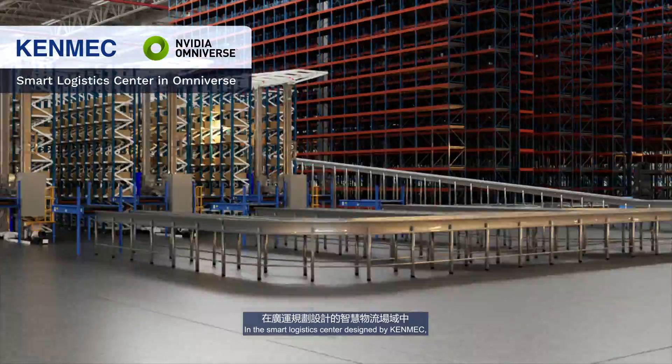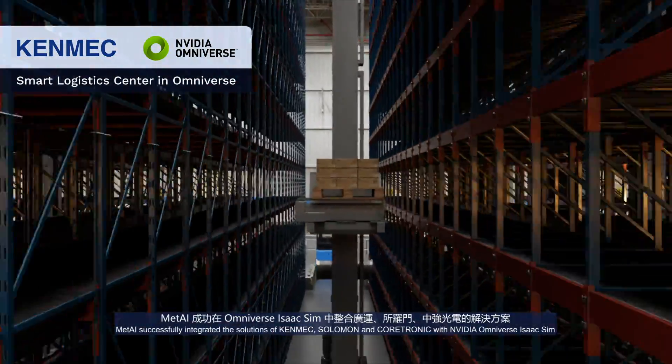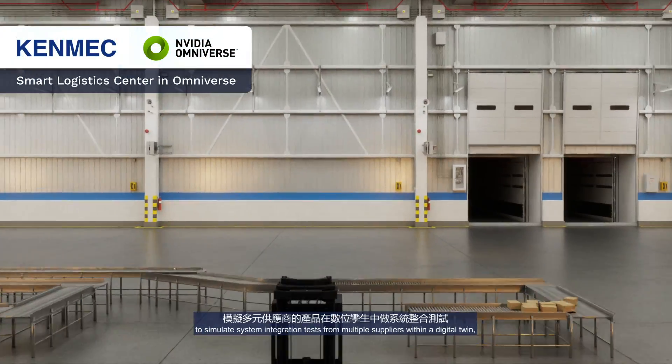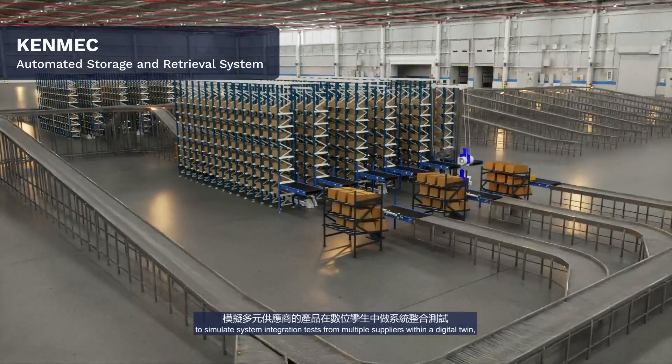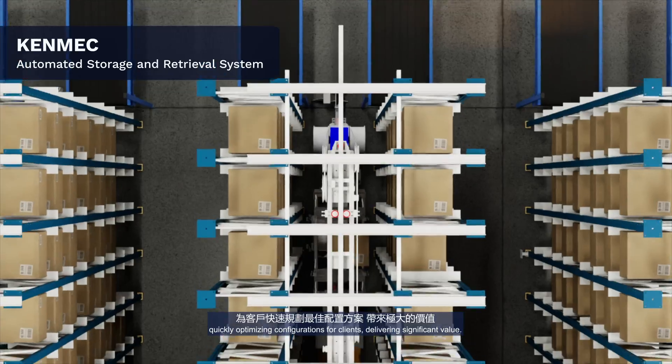In the smart logistics center designed by KenMec, MetAI successfully integrated the solutions of KenMec, Salomon, and Coretronic with NVIDIA Omniverse Isaac Sim — simulating system integration tests from multiple suppliers within a digital twin, quickly optimizing configurations for clients and delivering significant value.